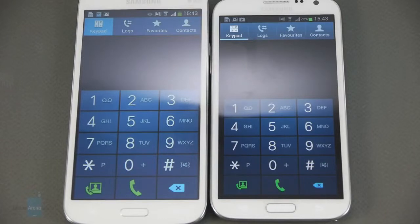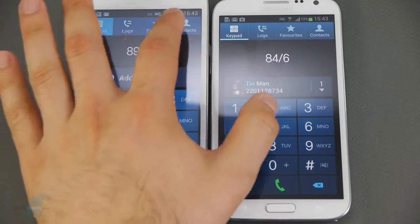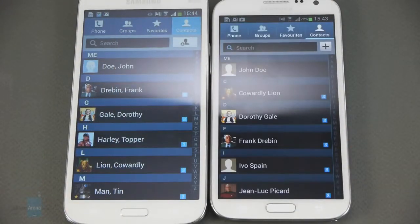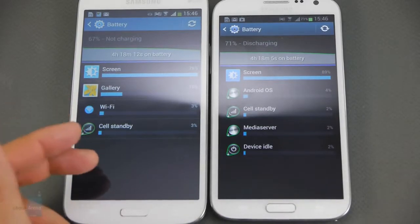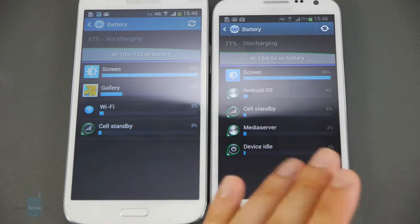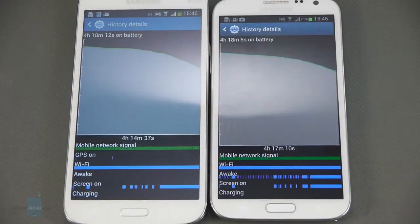Phone calls made with either of these smartphones sound very good, but the Note 2 beats the Mega 5.8 by a hair because it has a better sounding earpiece. The microphones perform great as well, delivering clean, undistorted sound to the other side of the line. The Galaxy Mega 5.8 comes with a massive 2600mAh battery, but the cell inside the Note 2 is even bigger at 3100mAh. Both of these smartphones are well capable of delivering above average battery life and will last through at least a full day of moderate usage.